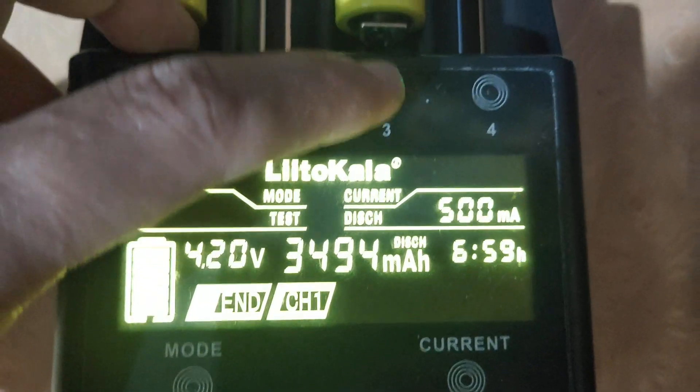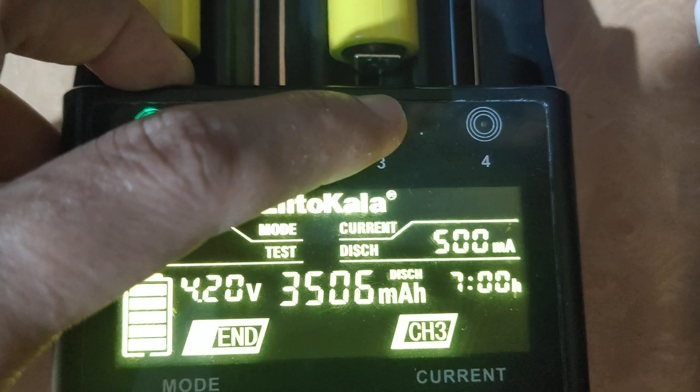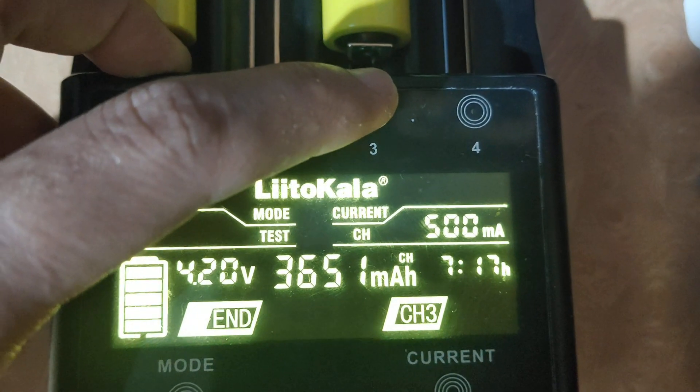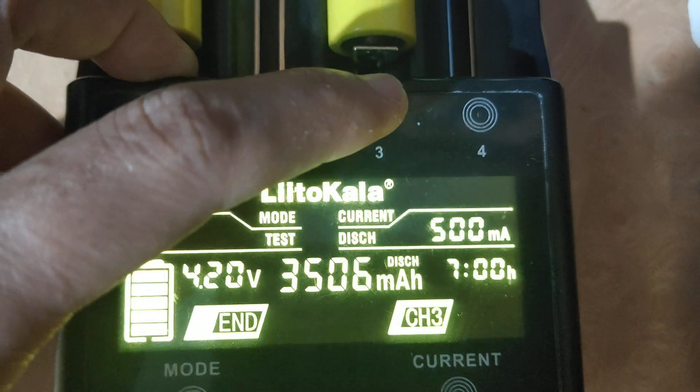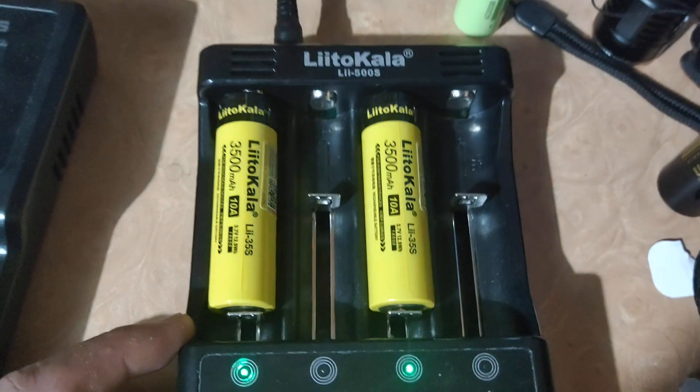How about this one? This charge 3500mAh, charge 3600mAh — about 3651mAh. Yeah, I think they are good batteries.